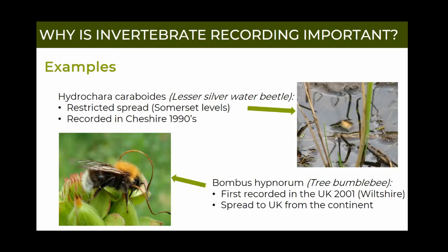Second is Bombus hypnorum, the tree bumblebee - an interesting one because it was first recorded around 2001 down south and then made a very quick spread up the country until it was found in Cheshire in 2010. It made its appearance pretty well known by flying straight through the window of the RECORD office and onto the desk of my former colleague Tom Hunt, who potted it up and identified it. Carl Clee confirmed it was tree bumblebee - the first record for Cheshire. It has now completely covered the country and is found pretty much everywhere in mainland Britain.